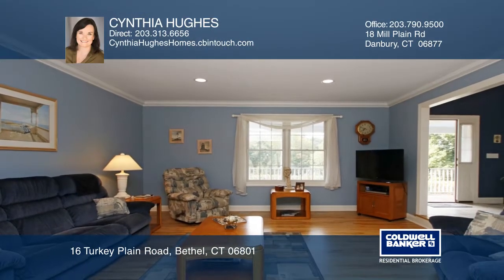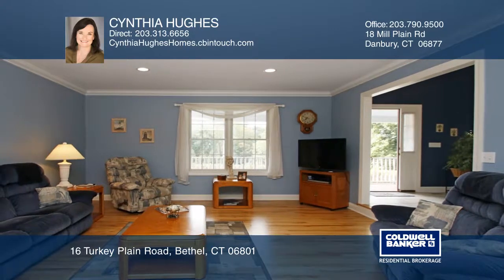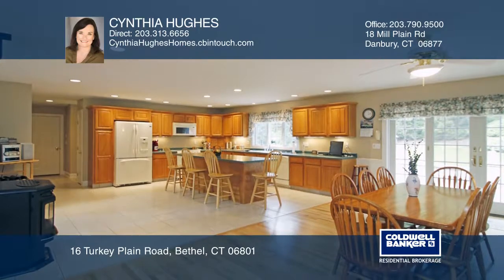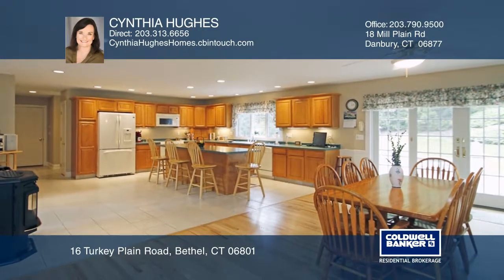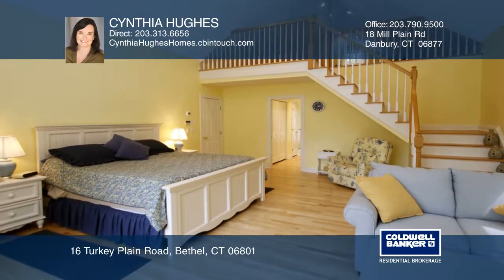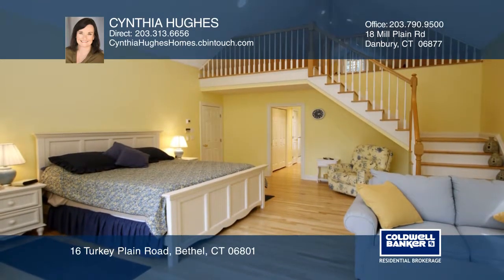The open floor plan begins with a floor-to-ceiling foyer and sitting room, a sunken living room, and flowing eat-in kitchen. The master on the main with a loft has a separate access. The oversized back patio offers exceptional entertaining possibilities.